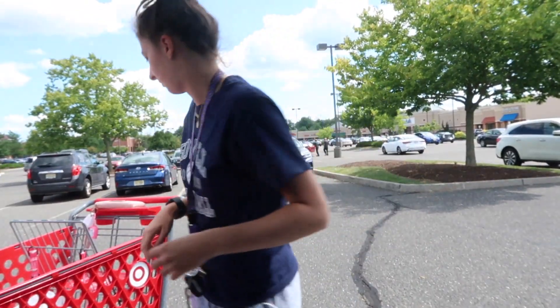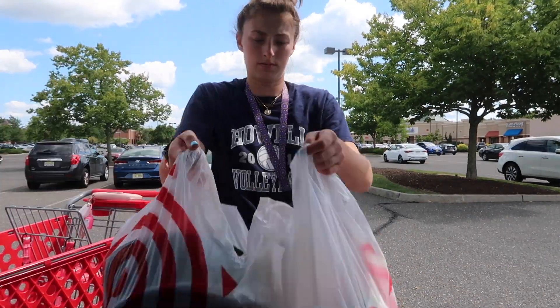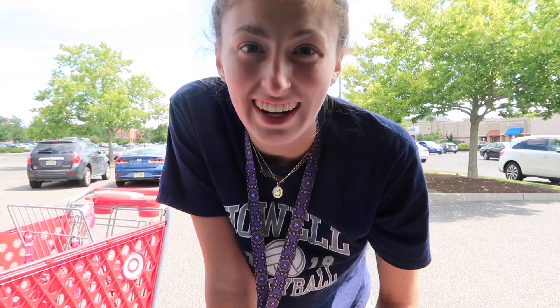I'm back at the car now and I spent more than I expected. Even though I spent more than I expected, I'm going to use everything I bought so it's worth it. Now let's head home.